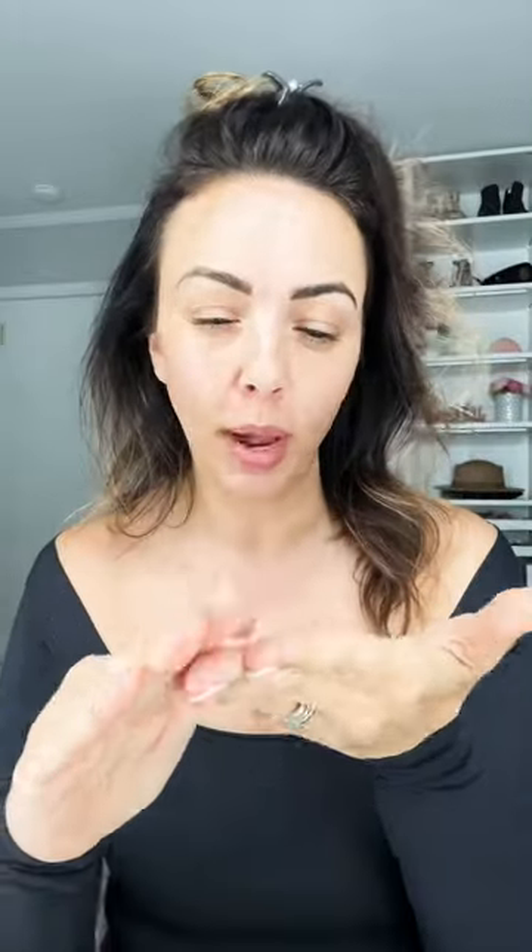I take about three to four pumps — they're smaller pumps, not super large — and I do this under all of my makeup. Go grab yourself some Fenty Beauty primer; this is the Soft Silk. I really recommend it, it's worth every single penny. And this is not sponsored — it's just because I'm addicted and I want to get you addicted too.